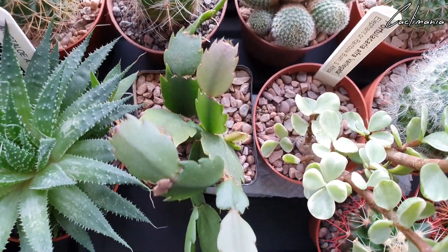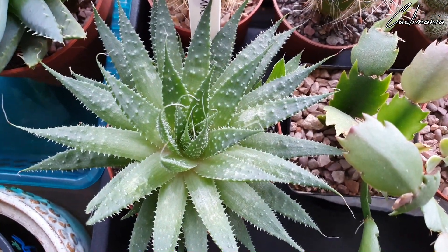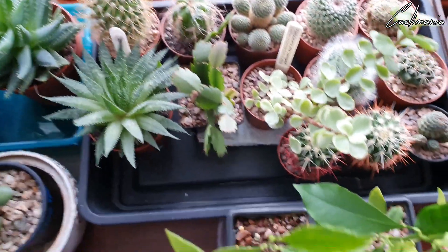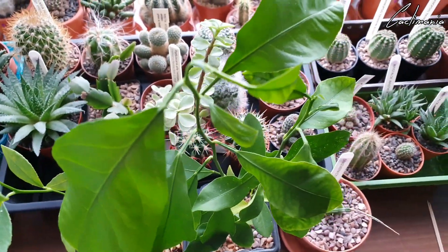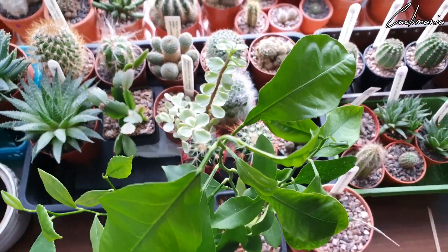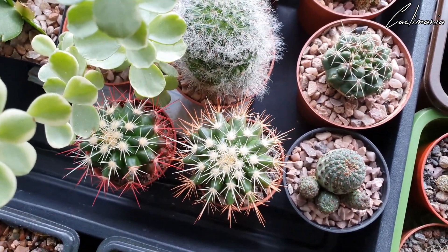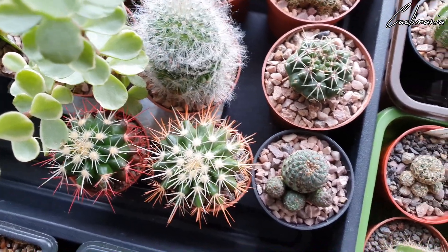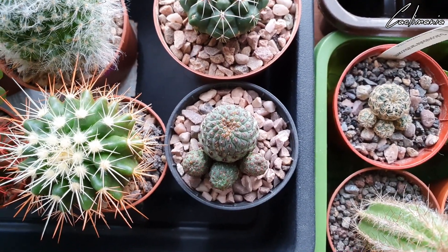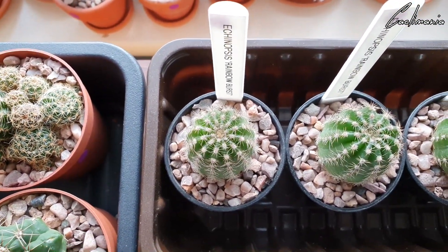Another Mammillaria bombycina that my mum picked up for me last year. Portulacaria afra variegata — lots of new growth on that. Some Haworthia that had a white flower on it recently. Aloe aristata. We've got a couple of lemon trees that are now about two years old, growing from seed — keeping these lightly watered throughout the winter. Some spray-painted cacti — I hate it when they do this but they're growing out of that nicely now.